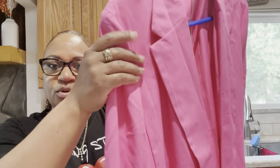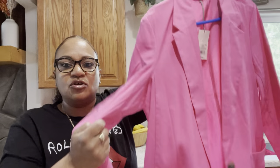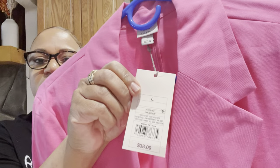My last clothing item is this really cute pink blazer — I need to get it pressed or I'll iron it myself. It's super cute, has pockets on the side, and it's an oversized blazer. I thought this would be really cute for when we go out to dinner at night. It's nice and light, not too heavy. It was thirty-eight dollars, size large, by the brand A New Day.